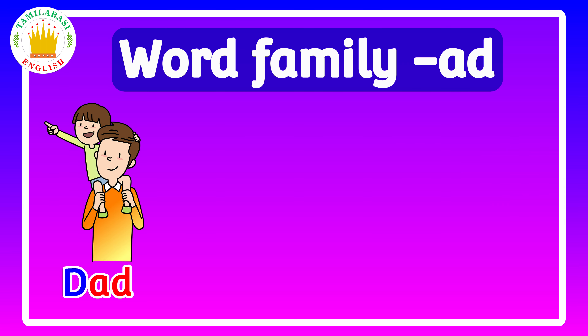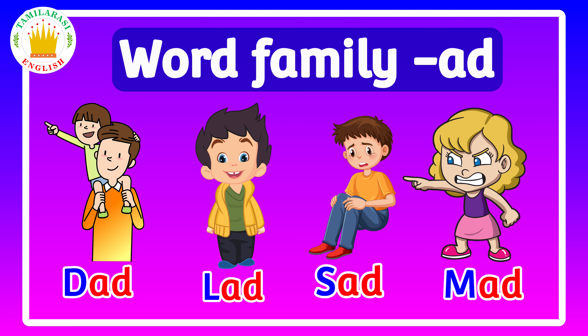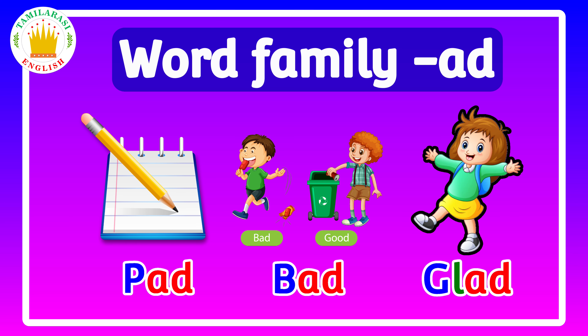Ad family words, ad family words: dad, lad, sad, mad, bad.